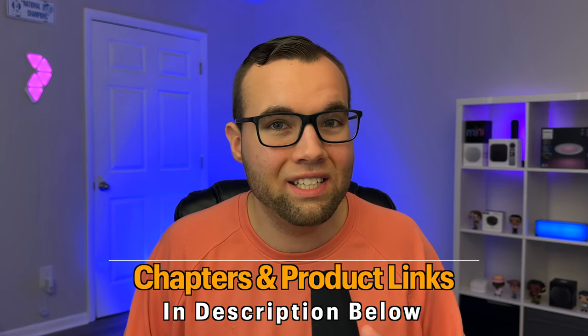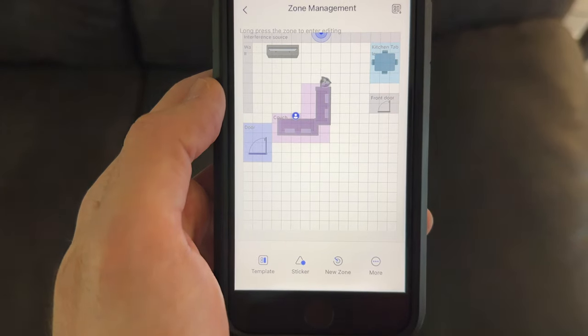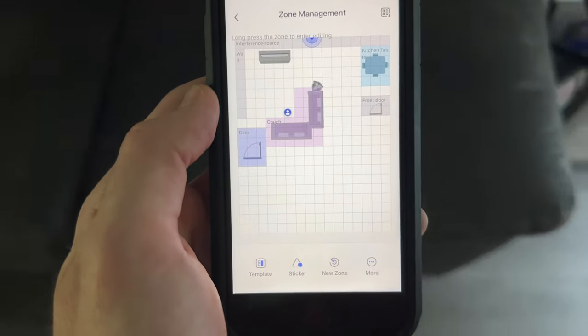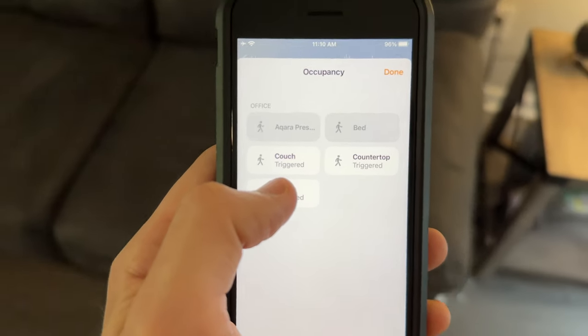Aqara has just released a new sensor that is potentially the craziest smart home device on the market today. It's their new presence sensor, the FP2, with features that no other smart device has, like an ultra-high-precision radar sensor to detect the slightest of movements, live multi-person detection with specific zone monitoring, and support for Apple HomeKit to be used in automations, and so much more.